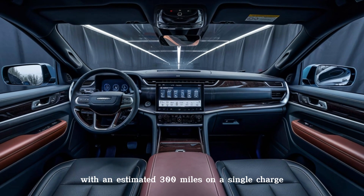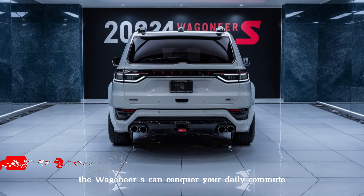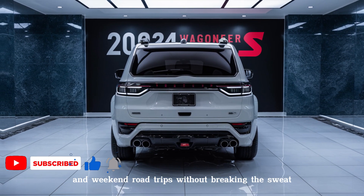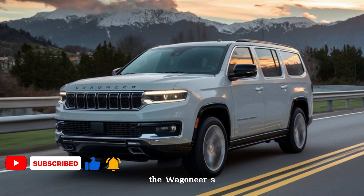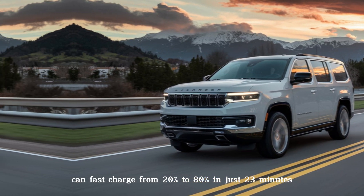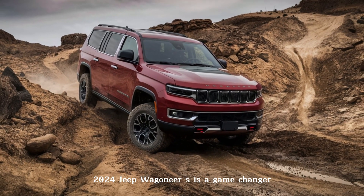Another big selling point is range. With an estimated 300 miles on a single charge, the Wagoneer S can conquer your daily commute and weekend road trips without breaking a sweat. And if you're ever in a pinch, the Wagoneer S can fast charge from 20 to 80 percent in just 23 minutes on a DC fast charger.